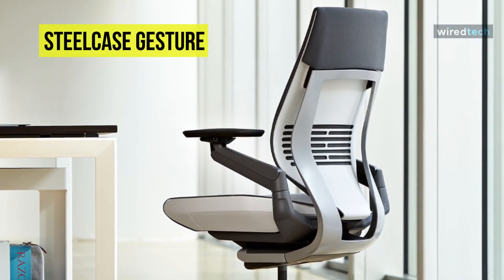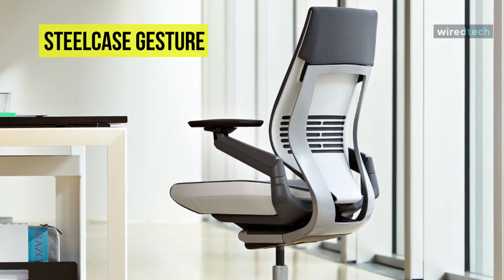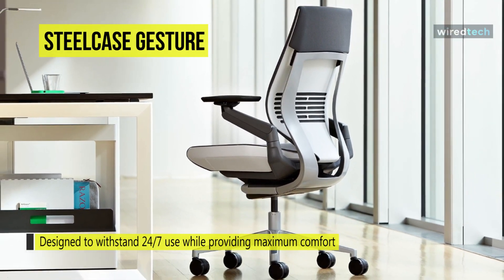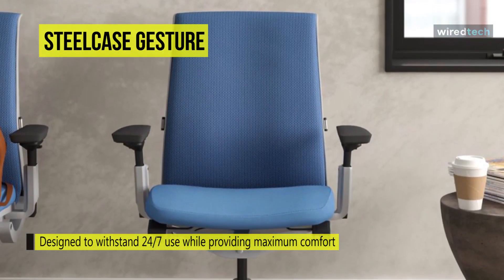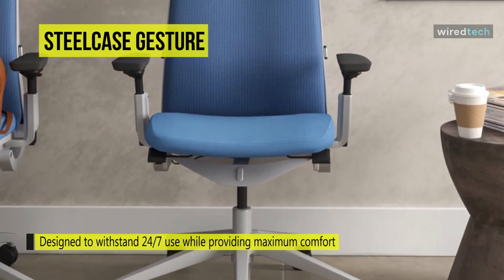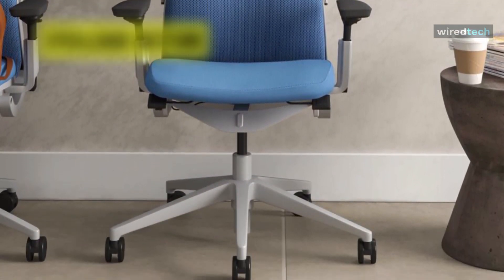The front knob controls seat height and depth, while the back knob controls tension and variable backstop. Its arm moves like the human arm while supporting users in any position. Furthermore, with the help of a 3D LiveBack, it automatically adjusts to mimic natural spine movement, contouring to the user's back in all postures.